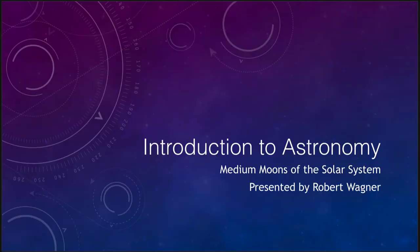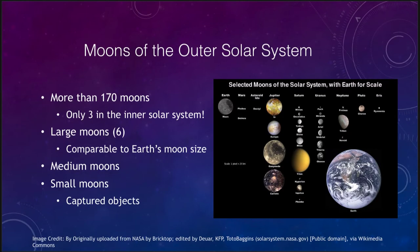Greetings and welcome to the introduction to astronomy. In this video we are going to talk about the medium moons of the smaller of the solar system. Large moons were some of the very largest moons and there were seven of those present in the solar system including our own moon. There are far more medium moons that we will look at, so let's review the moons that we see.